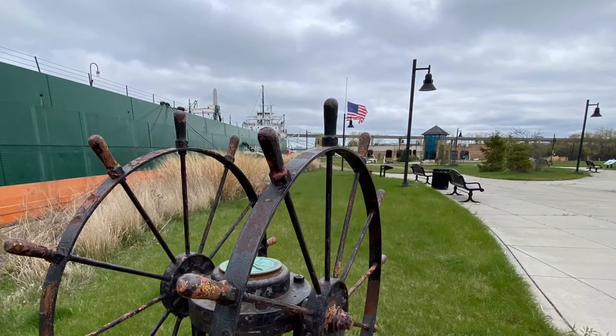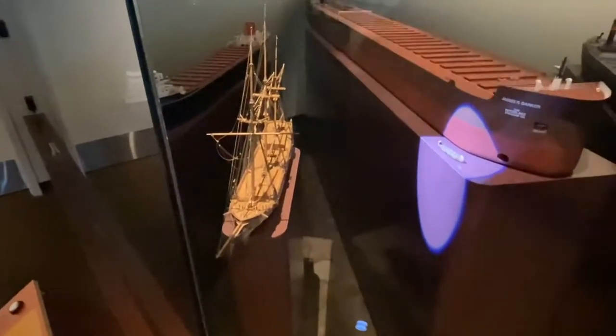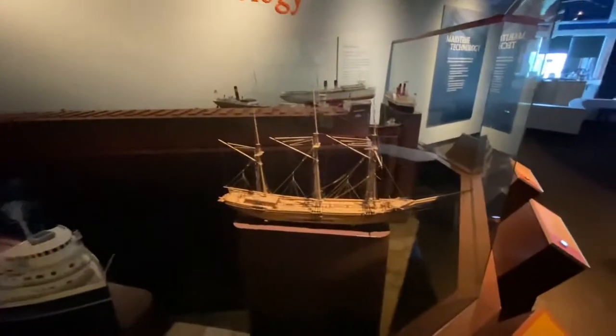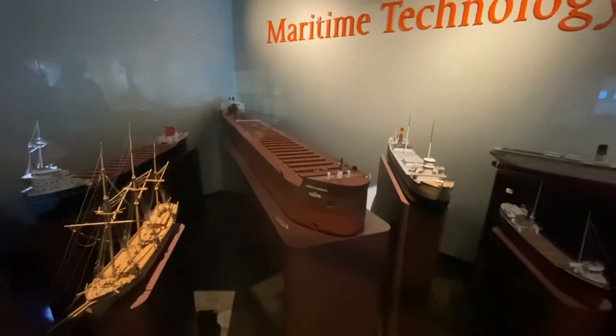Now let's step inside the museum and see what it has to offer. What materials are used to build these boats? Birch bark, wood, and steel. In the shipping business, the difference in hull materials is huge. Birch bark made this 18th century canoe lightweight but not very durable. Wooden ships had size limitations, then in the 1880s came steel. The Merita with its steel hull was nearly twice the length of the schooners and could last a hundred years — the schooners about 30.